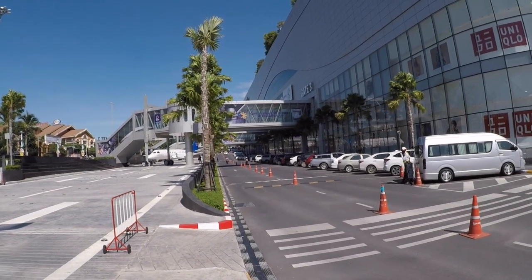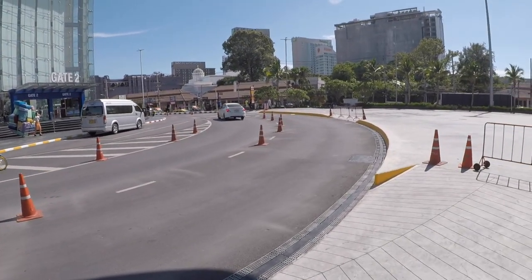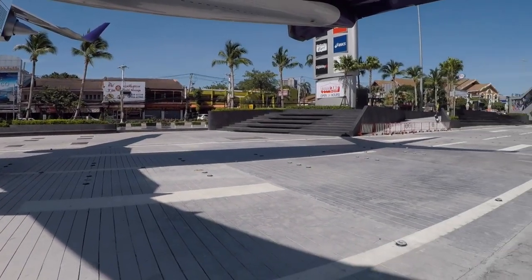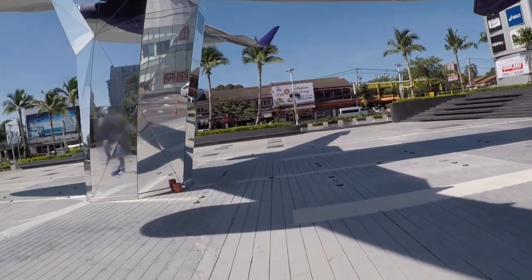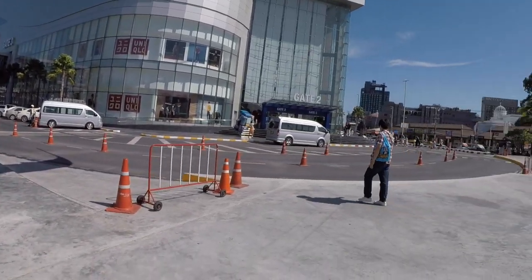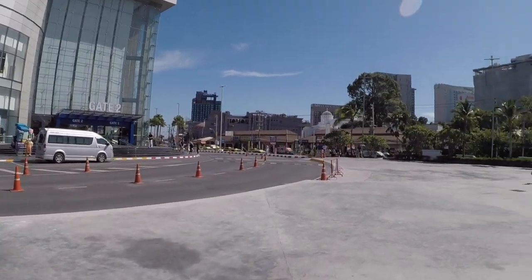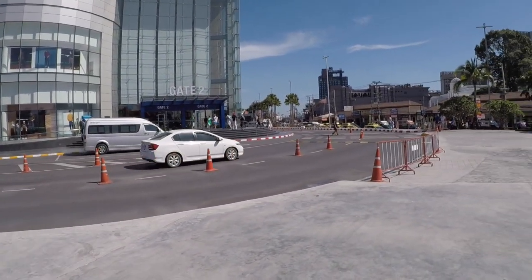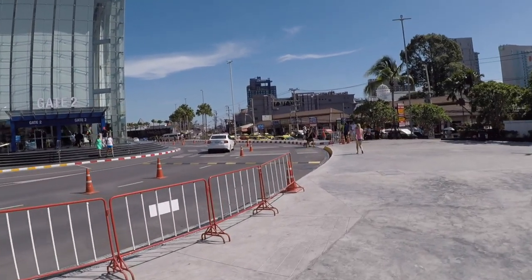So there you have it — that's Terminal 21. And that is Second Road, that is the Dolphin Roundabout, and that is North Pattaya Road which should take you up to Pattaya bus station. It gives you some idea of the vastness of it all. But the good thing is inside it's all air conditioned so you can walk around nice and cool. Well, that's all I wanted to do on this — have a like, share, subscribe, leave a comment. Speak to you soon.